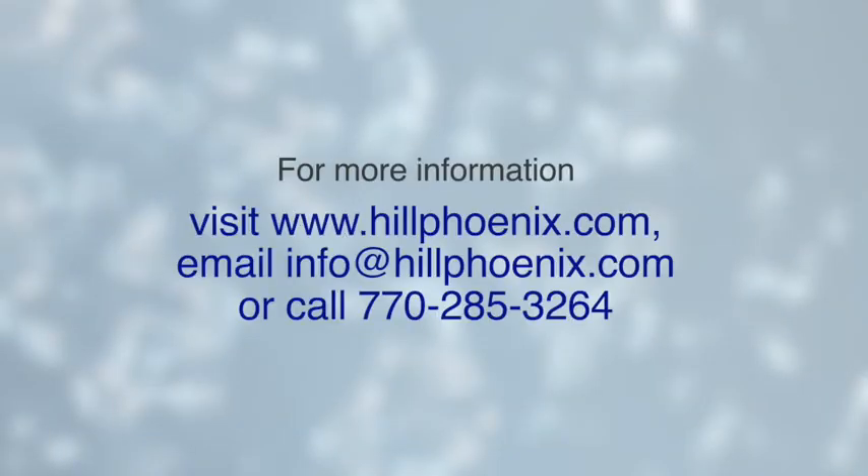To learn more about the MIDA family of cases, please visit us at hillphoenix.com, email info@hillphoenix.com, or call us at 770-285-3264.